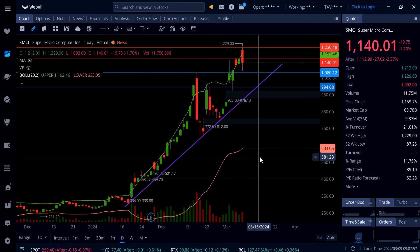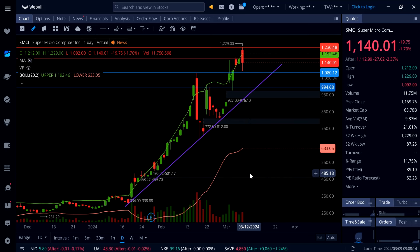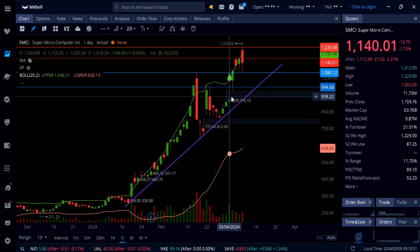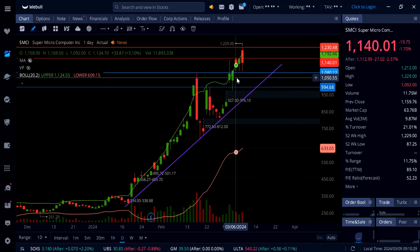Any stock that goes up in a straight line is going to come back. That doesn't mean you have to short it, but this thing is extremely overbought. Look at the last three daily candles — we got a hammer candle on Thursday and then on Friday another follow-through fresh new all-time high going above 1200 up to 1229. The low for the day was 1092, pulling back really hard, but then a long wick on the bottom and it rallied back up to 1140 just before closing, only down 20 on the day.